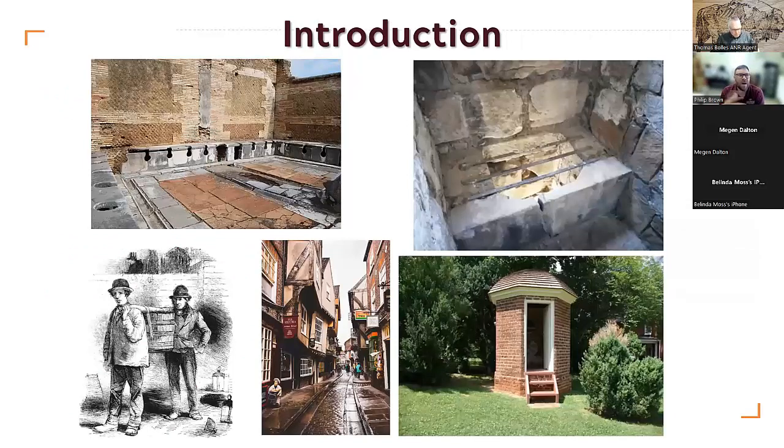Throughout time, man has always been trying to get rid of human waste. If we look in the top left corner, that's a Roman toilet facility — a communal toilet facility with drainage ways to remove human waste. All great civilizations had something along these lines. Interesting fact: the Romans had a communal sponge to clean themselves with that was dipped in vinegar between each use, which sounds fairly disgusting.